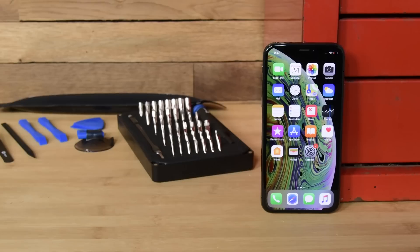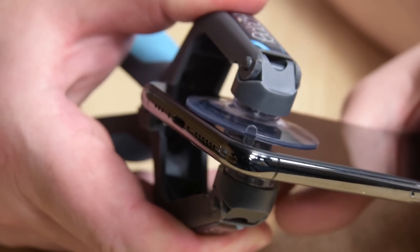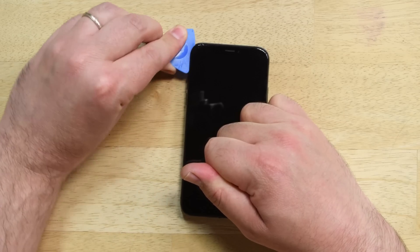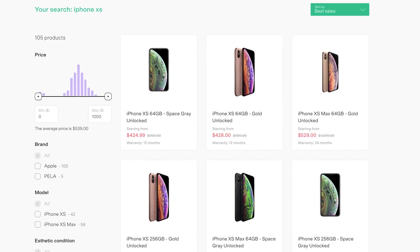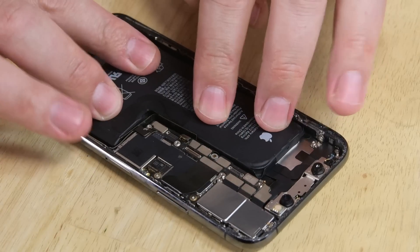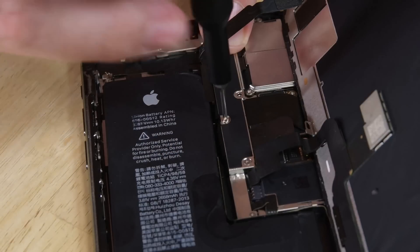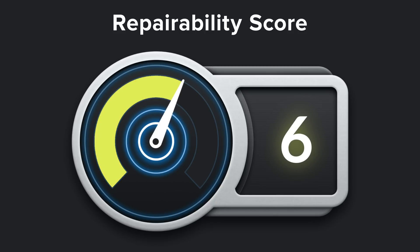But wait, there's more! No budget phone comparison would be complete without also considering some used and refurbished options. Buying used or refurbished helps keep phones out of landfills, and you can get a great deal on an upgrade. Right now, you can find a refurbished iPhone XS for about $500 on Back Market, which is one of our favorite marketplaces for buying refurbished devices. And keep in mind that phone prices will drop even more after the new iPhone 12 comes out this fall. So even though it's a couple years old now, the iPhone XS still beats or competes with all the other phones on this list and scores a respectable 6 out of 10 on our repairability scale.